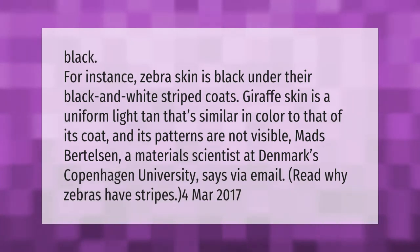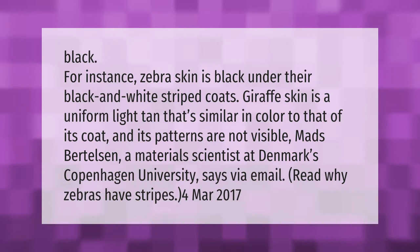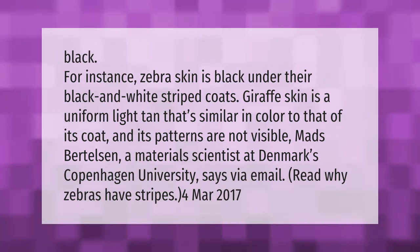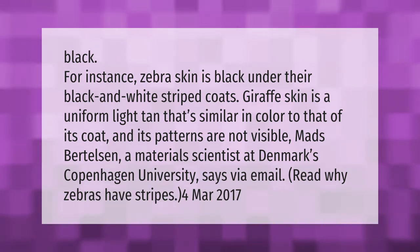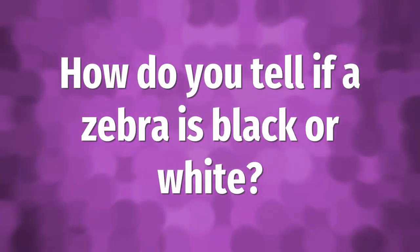Zebra skin is black under their black and white striped coats. Giraffe skin is a uniform light tan, similar in color to its coat, and its patterns are not visible. Mads Bertelsen, a materials scientist at Denmark's Copenhagen University, says via email, read 'Why Zebras Have Stripes,' the 4th of March 2017.